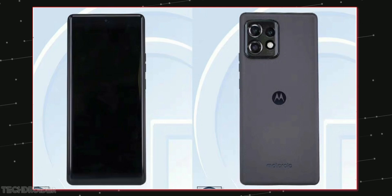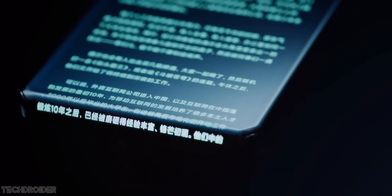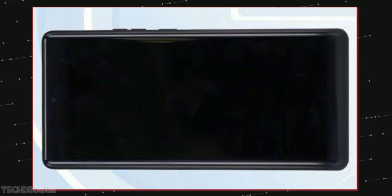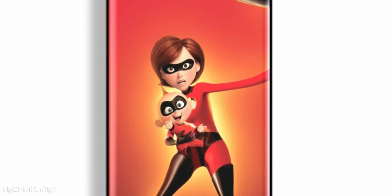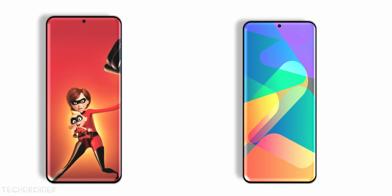Yes guys, the Moto Edge X40 is not just coming with powerful Qualcomm's 8 Gen 2 silicon but the first ever so-called Curve Display 2. This is your first look at the Moto Edge X40 flagship — curves are of equal height, with subtle curved edges from all sides, thin chin and border.